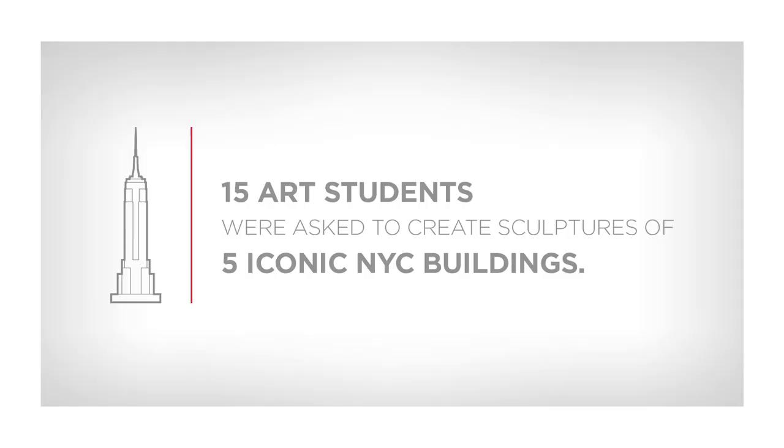How would you describe New York to me, in color? A really shocking blue. I see a lot of browns and bright yellows, just because it's so bright all the time. When I see New York, I think of energy.